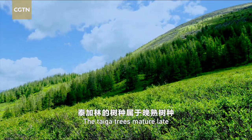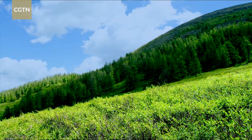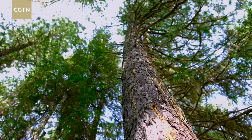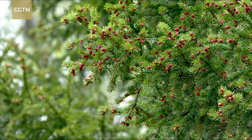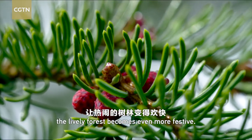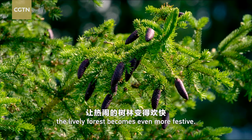The taiga trees mature late and begin to bear fruit after 30 to 40 years. When the fruits are ripe in the autumn, the lively forest becomes even more festive.